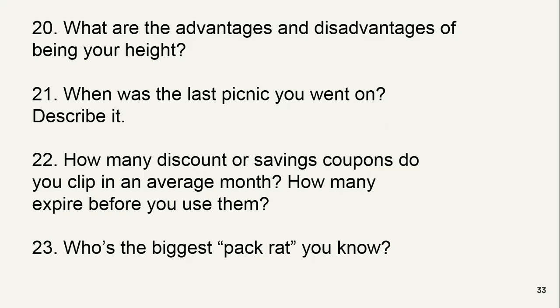How many discount or savings coupons do you collect in an average month? How many expire before you use them? I think two or three times it has happened that I had discount coupons but forgot to use them after going there.